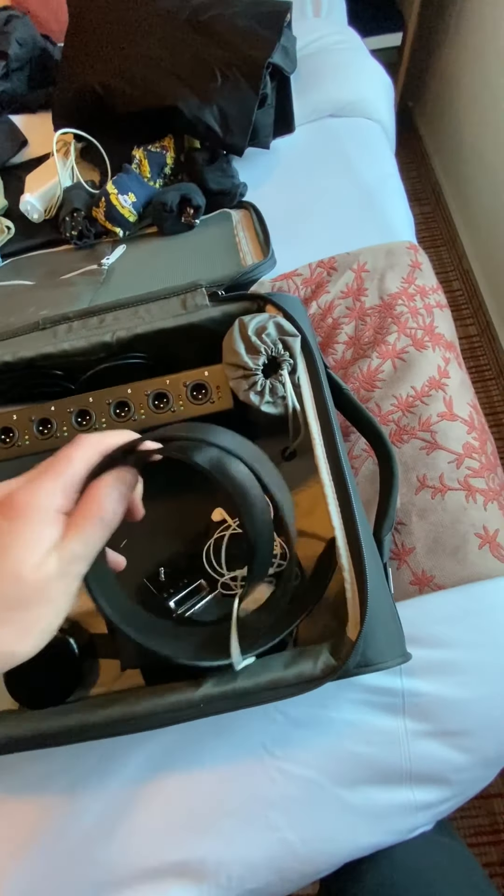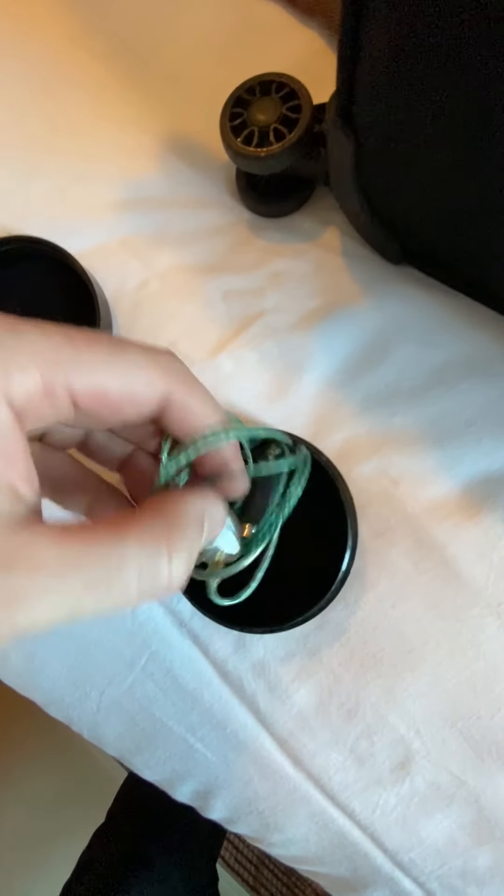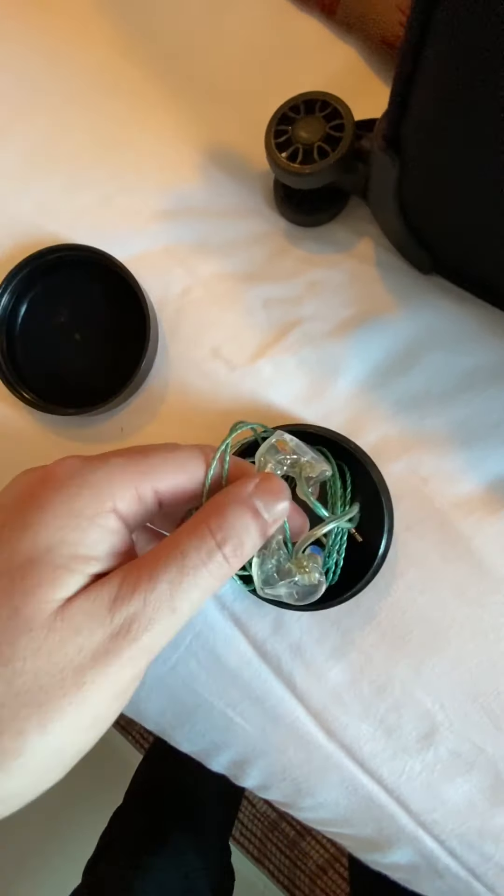I also have a couple of pairs of socks. I have my laptop charger and two power adapters — these are Australian power adapters to American power adapters. All of the PowerPoints on the ship are American. I have belts. I have my in-ear monitors, which are the little headphones that I wear. These are custom made to fit my ear.